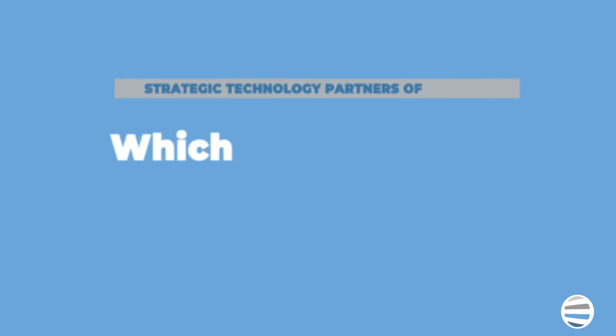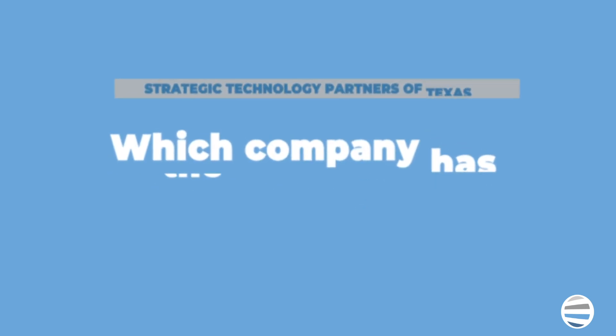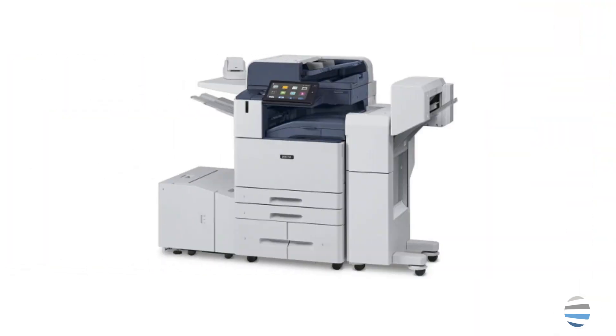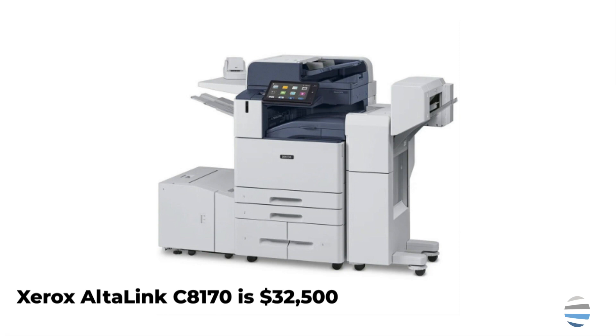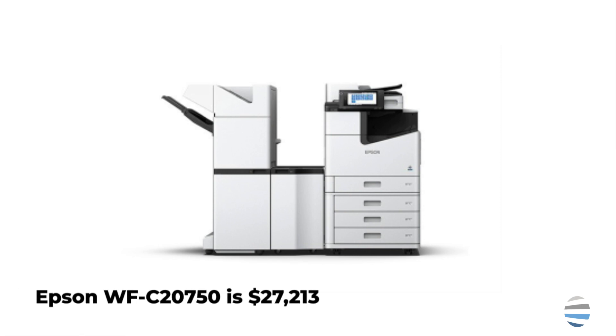Now let's take a look at how they compare on pricing. The current standard retail price for the Xerox reviewed in this video, released in July of 2020, is $32,500, while the Epson, released in September of 2020, was $27,213.